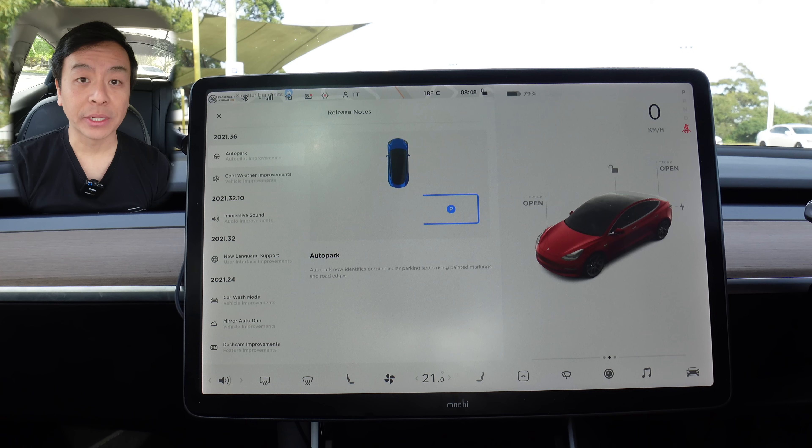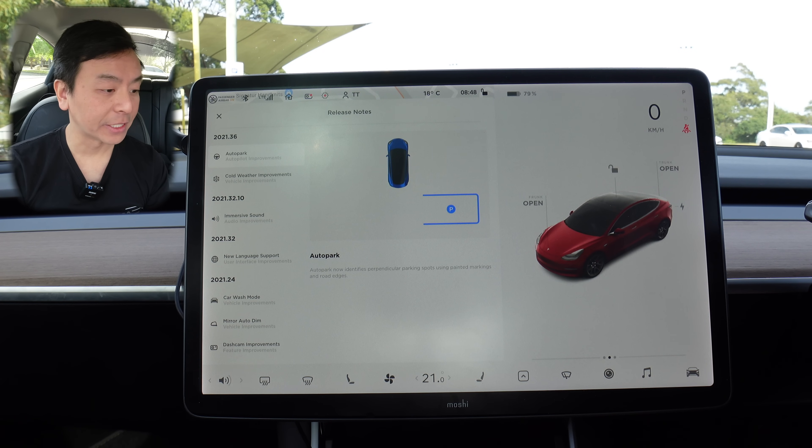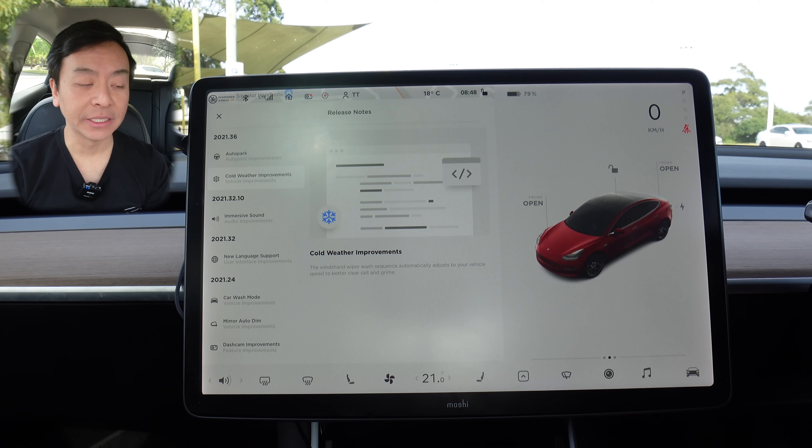First, let's look at the software update release notes for 2021.36. Firstly, Autopark. Autopark now identifies perpendicular parking spots using painted markings and road edges. We also get cold weather improvements — the windshield wiper wash sequence automatically adjusts to your vehicle speed to better clear salt and grime.